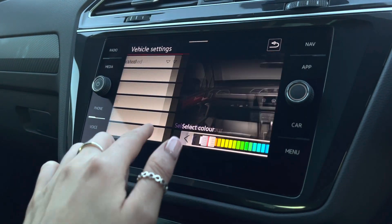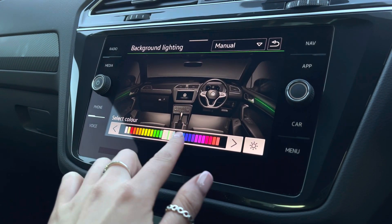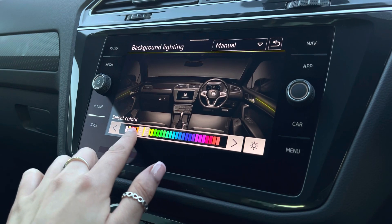This car also features the ambient lighting pack, which offers customised colours to choose from. This looks most effective during the darker hours.